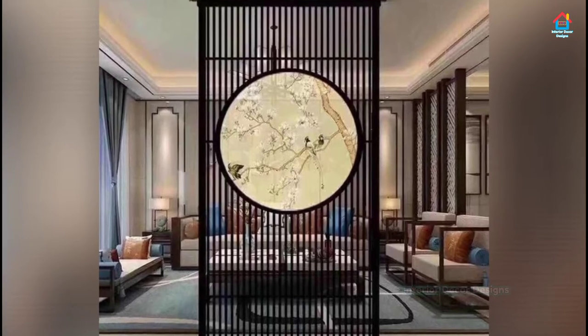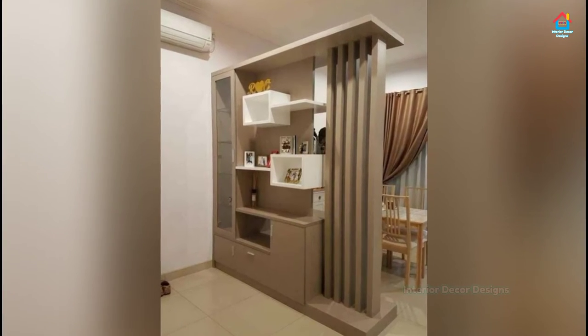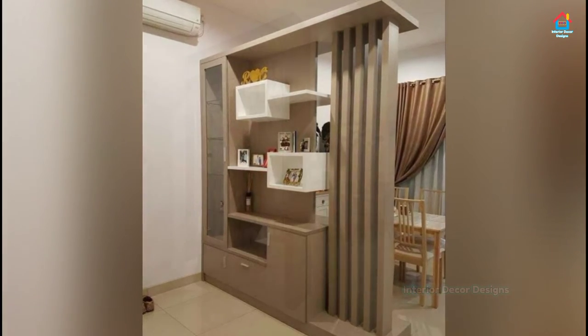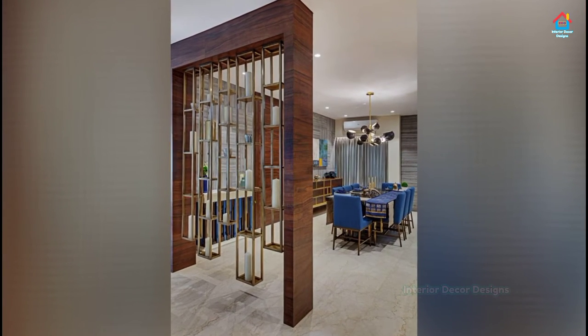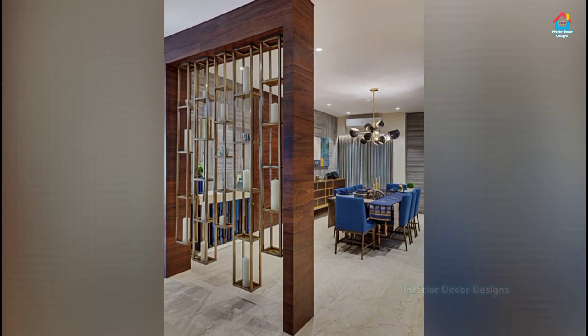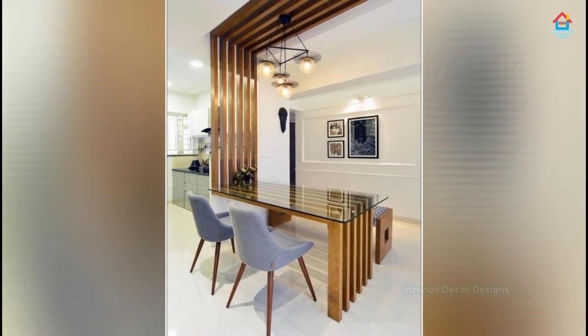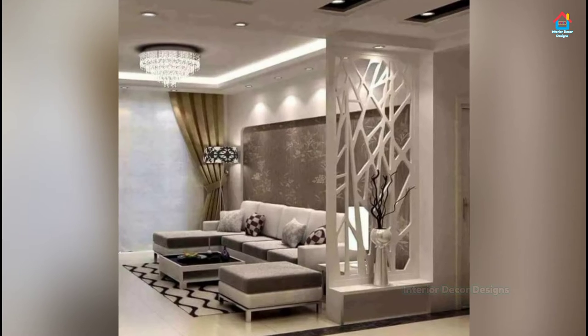One smart home divider delivers exactly what you need: a free passage of light but clear boundaries between rooms. The best part is that you have a wide array of room dividers to pick from that venture beyond just glass walls. From DIY room dividers to designer ones, these creative room divider ideas for your living room will force you to look at decorating your home in an entirely new light.